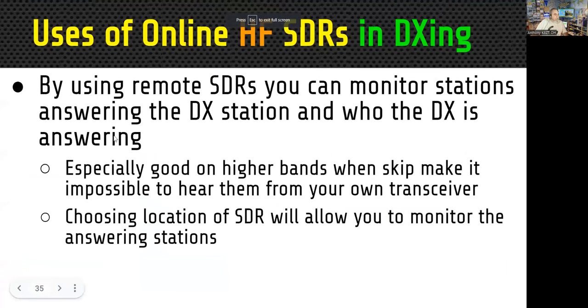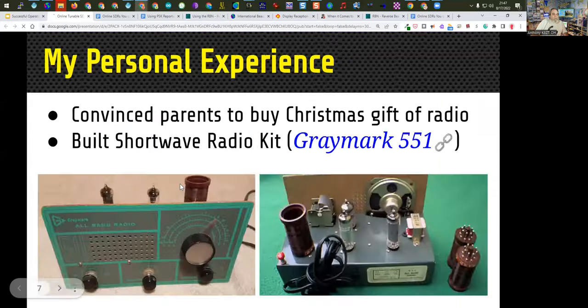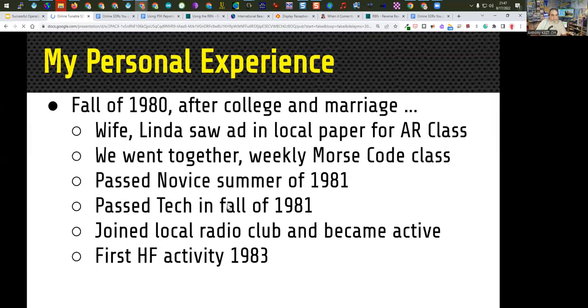Can someone confirm they're still hearing me? I had a little internet glitch there for just a second. Okay good. When you go into the presentation on software-defined radios there's more information on using virtual cables. We'll skip over some of these slides.